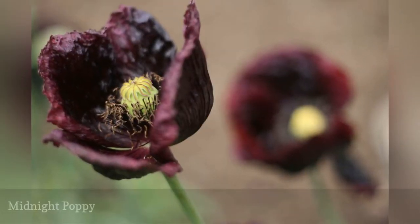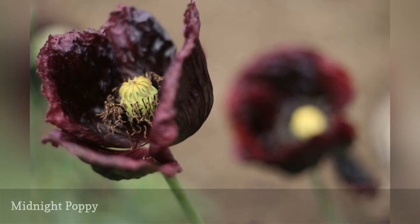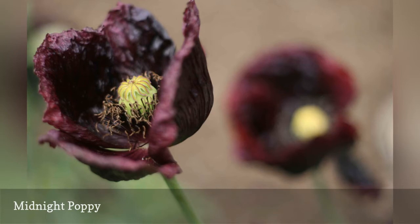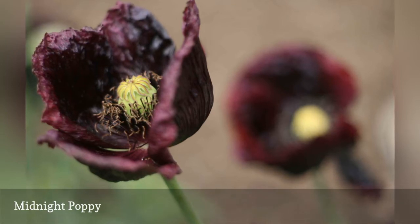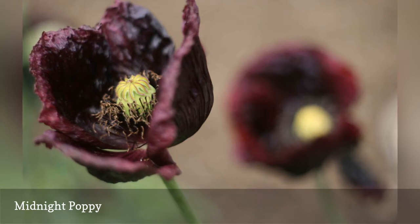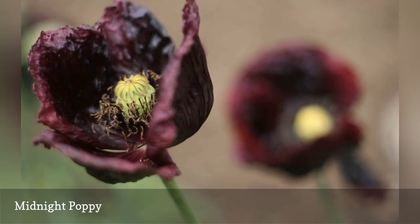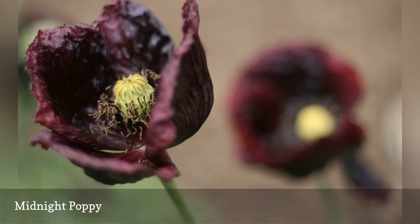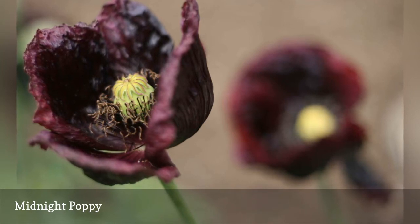Midnight Poppy has all of the mystique of other oriental poppies, with juicy raisin-toned petals that dazzle on 30-inch stems. The bright green seed capsule surrounded by a frizz of white-tipped stamens serves as a focal point on each bloom. Unlike many hybrid flowers, midnight poppies are available as seed, which means anyone can afford to plant a large stand of these impressive spring bloomers.